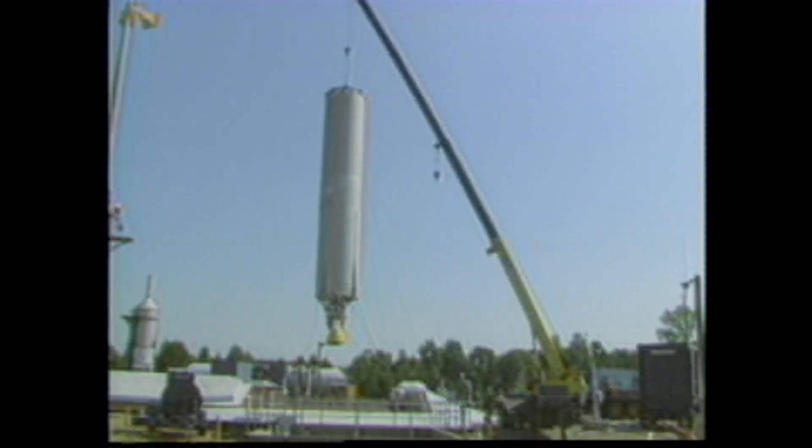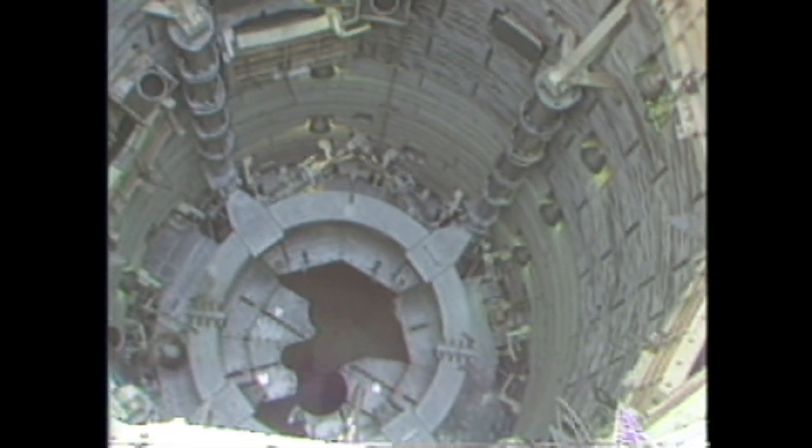Finally, the stage one airframe was pulled from the silo, leaving a hole 146 feet deep.